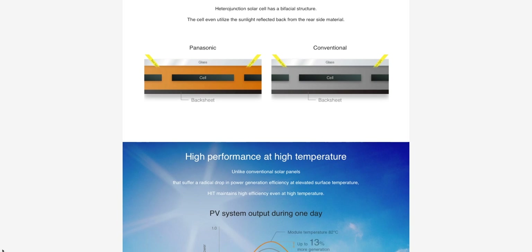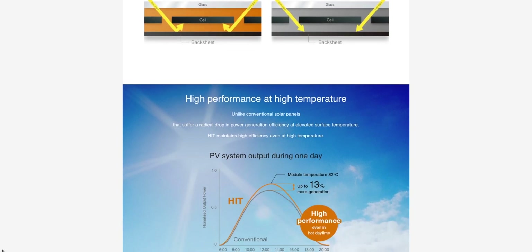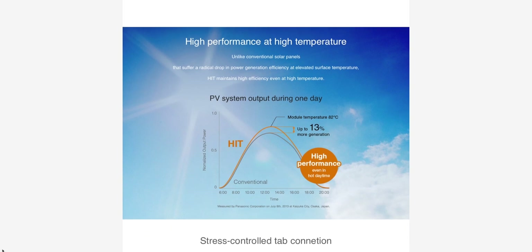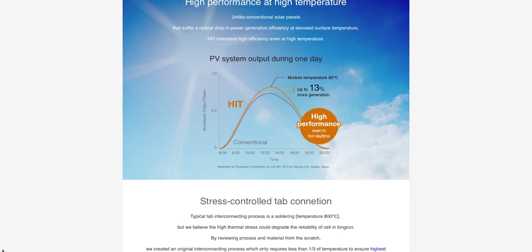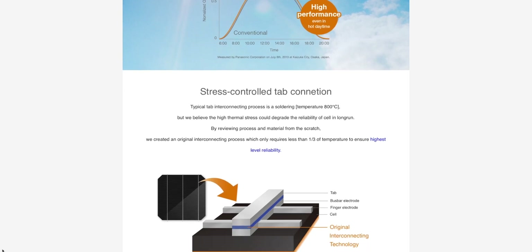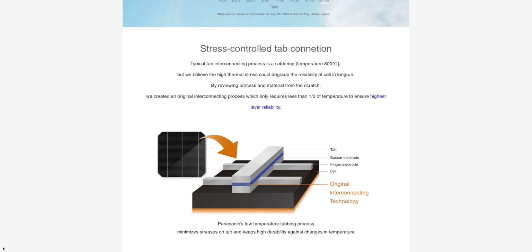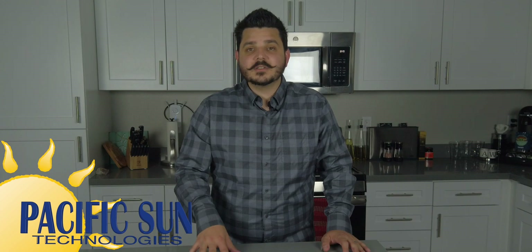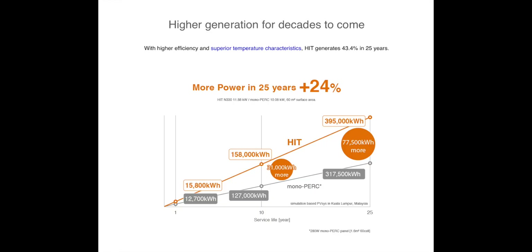The latest refresh of Panasonic's HIC solar panels features an efficiency rating of 20.4% and a wattage per panel of 340. The new HIC solar panel includes a 25-year performance warranty that guarantees the panel will produce 90.6% of its rated power by year 25. The HIC panel also includes a 25-year product warranty. Panasonic's HIC 340-watt panel is a great option for homeowners that live in areas with extreme fluctuation in temperatures, as this is where these panels really thrive.